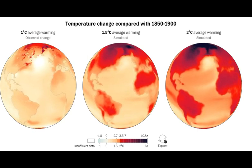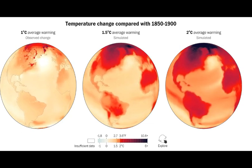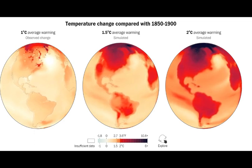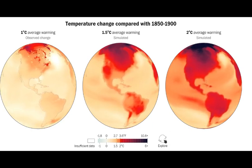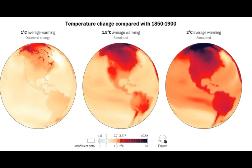Notice how fast the Arctic and Northern Canada is warming up. The Arctic is heating up faster than anywhere else on the planet — over three times as fast now. The western United States is heating up particularly fast, and so is Brazil.